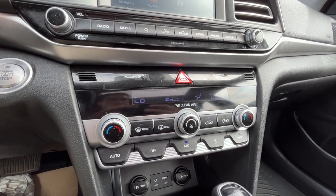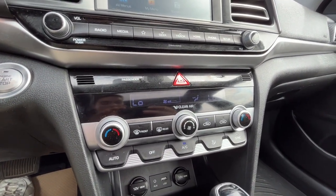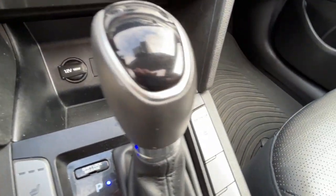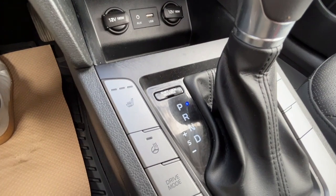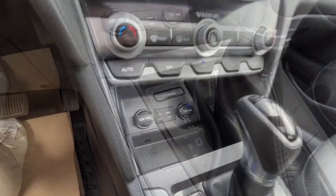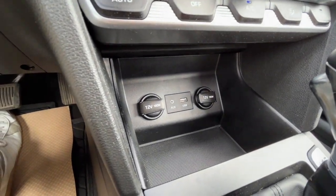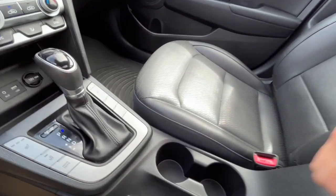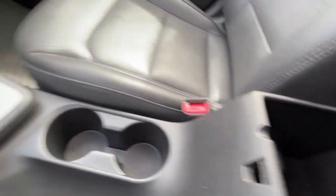As for our climate control we do have dual zone air conditioning, fully automatic climate control, and then heated seats for the driver and the passenger. And also a heated steering wheel. And down here we have two 12 volt plugs, a USB port and a 3.5 millimeter auxiliary jack, and one more USB port inside of the console.